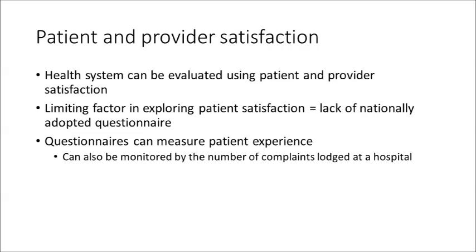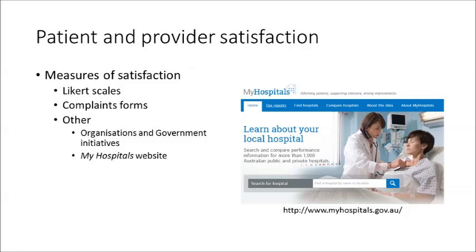Patient experiences are usually gleaned from the use of questionnaires, and one method by which patient experiences are monitored is via the number of complaints which patients lodge with their hospital. Aside from Likert scale measures or completing complaints forms, other avenues exist which enable patients a voice about their satisfaction with their health provider or health service. For example, there are organisations funded by the Commonwealth Government, such as the Consumers Health Forum, which assist with dealing with customer concerns.